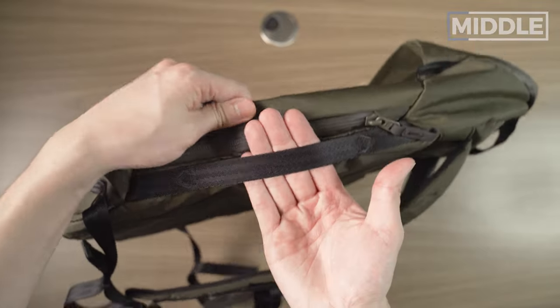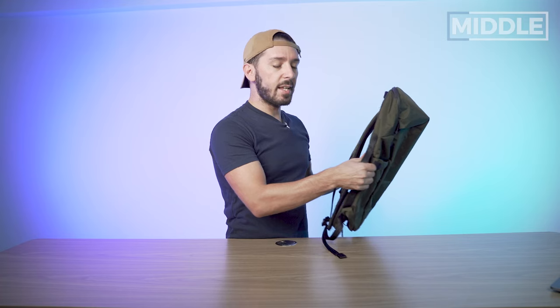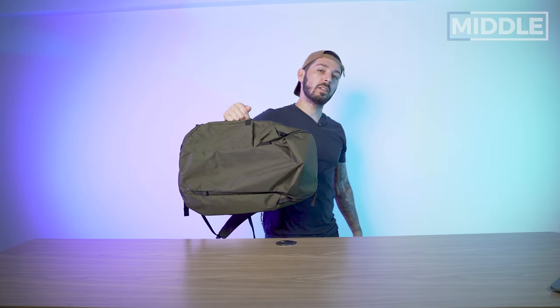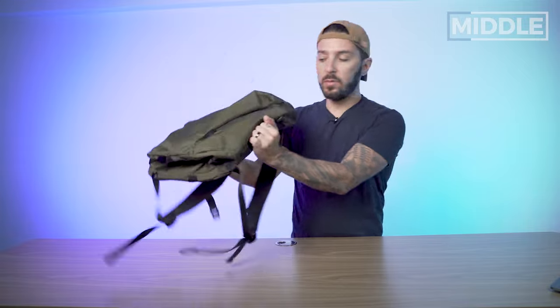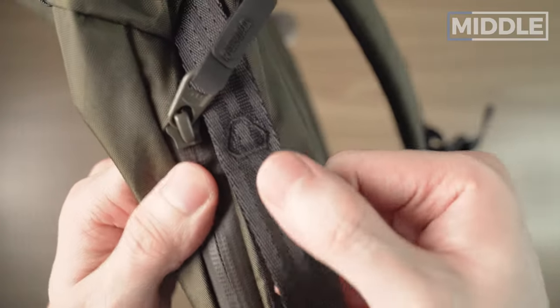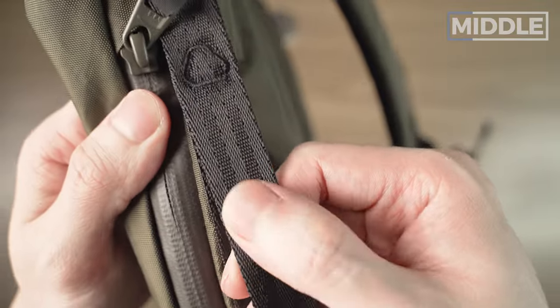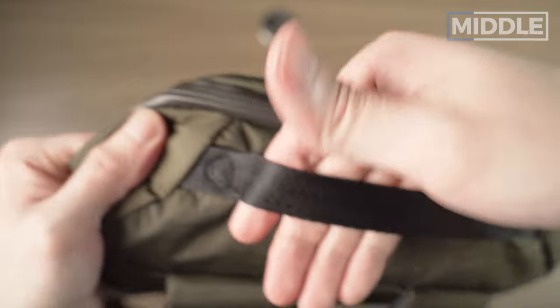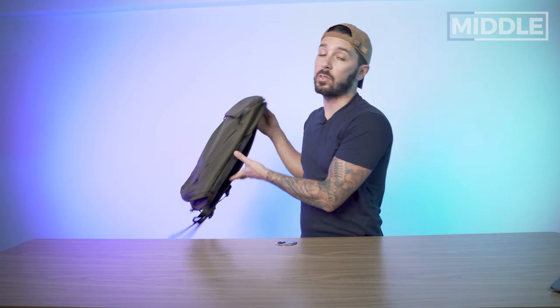There's a side handle on either side. These side handles aren't really meant to carry the bag — don't carry it like this — but they're a nice way to grab and reposition the bag on a flight. And we have a handle on the top as well. Yet again, don't carry it like this as there's no padding, but it's another useful point of leverage, especially on those flights.